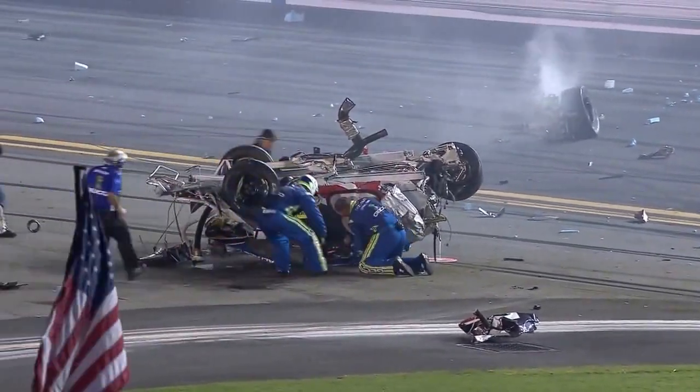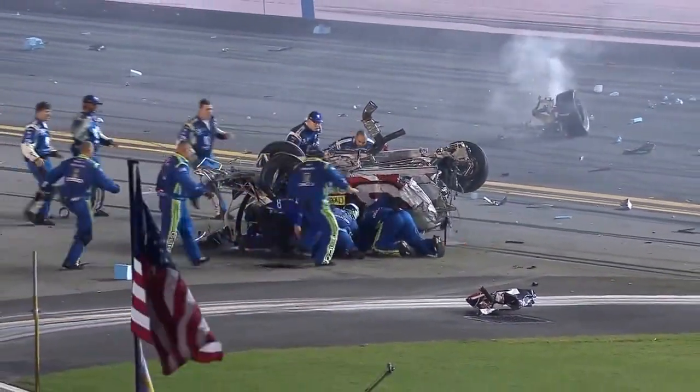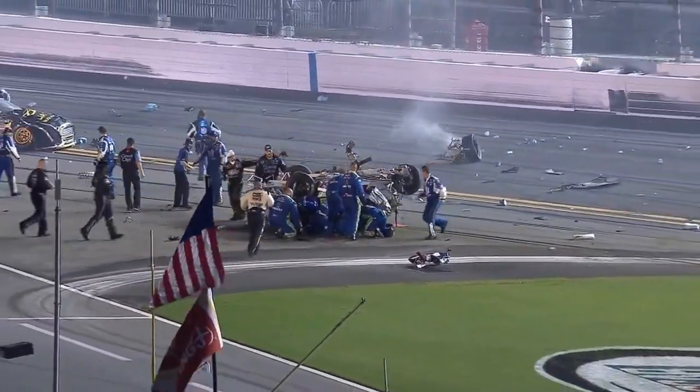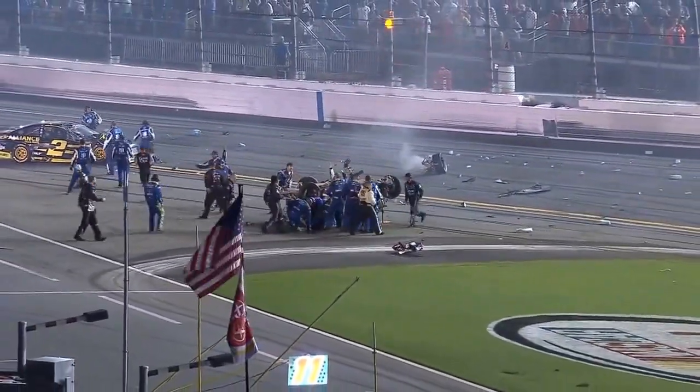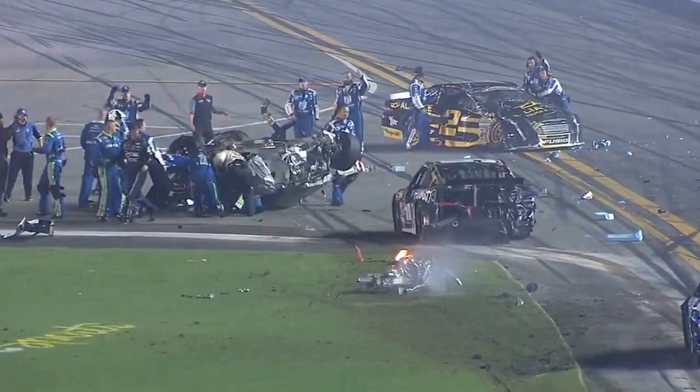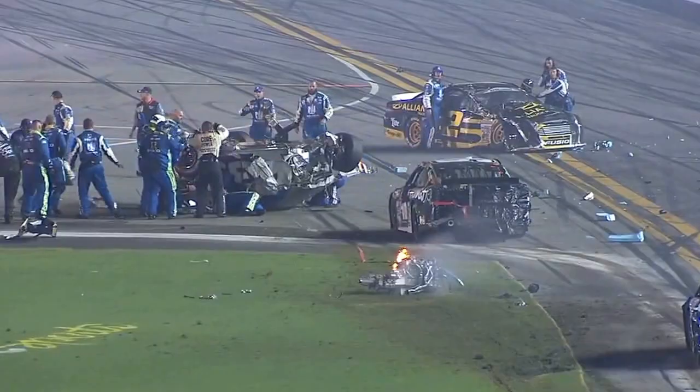The three of Austin Dillon into the catch fence. All the crews are getting out to that car to assist these drivers. Thumbs going up from all the crew members and the crowd roars.